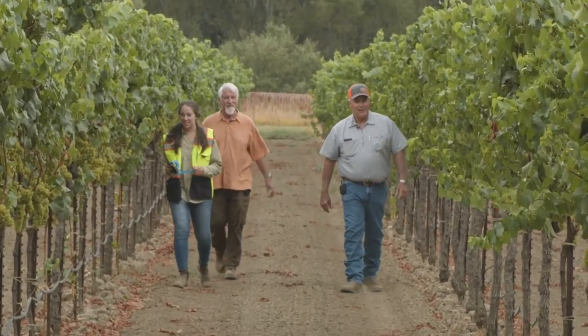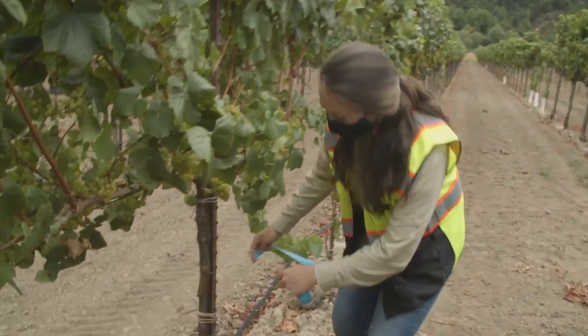Standard procedure was: when the vine showed symptoms, cut it off, rogue it out, replant it. Just a continuous cycle of roguing vines and replanting.